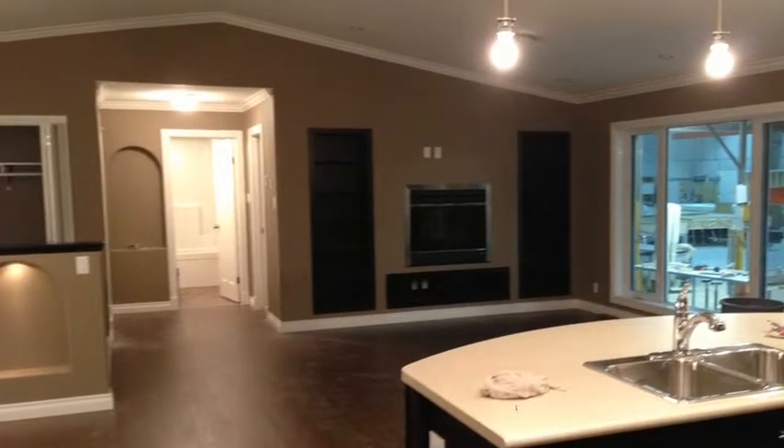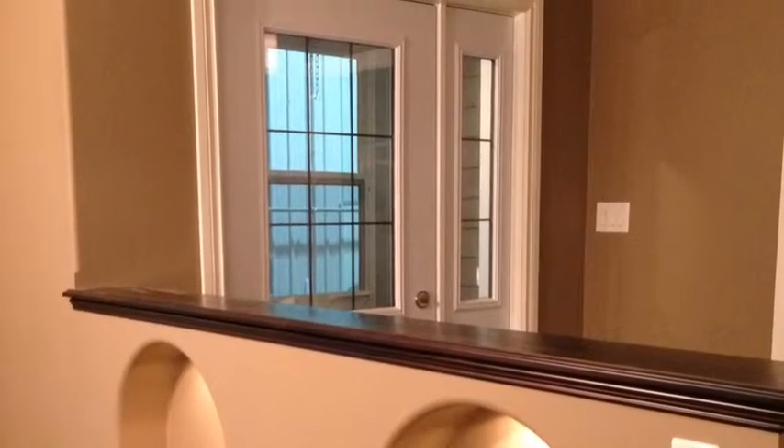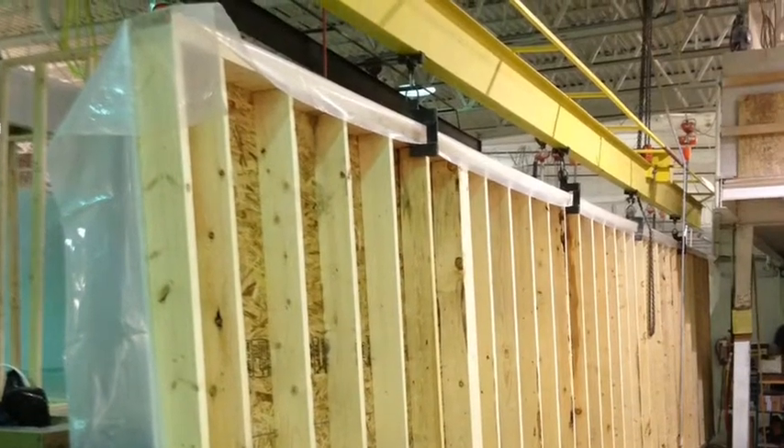The team at Red Pro Homes spent several days within the factory in southern Manitoba, and we have witnessed the passion firsthand that Grandeur Housing has for creating beautiful homes for people just like you.